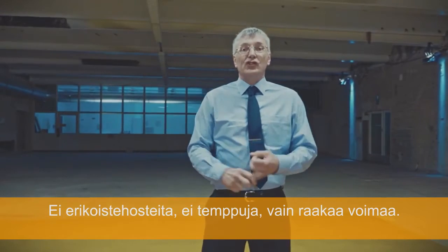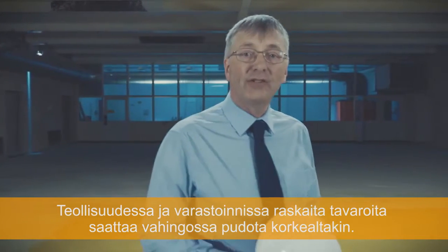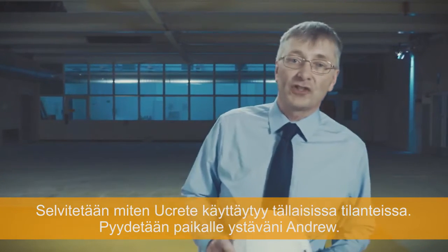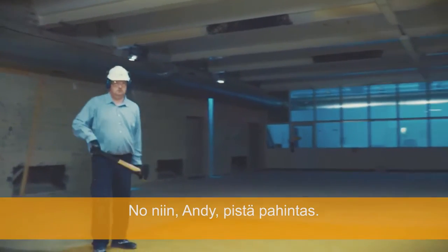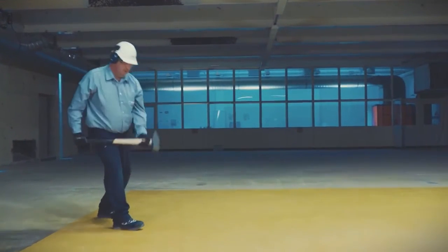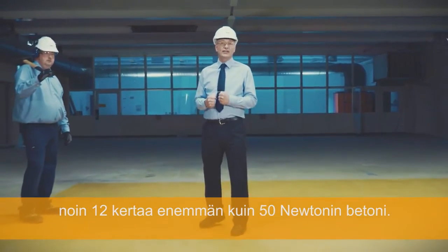No special effects, no tricks, just brute force. Welcome to the U-Crete Destruction Challenge. One of the key features of U-Crete is its resistance to heavy impact, as could occur in engineering or warehousing when components accidentally fall from height. As you can see — no cracking, no debonding. Brittle modes of failure are unknown with U-Crete floors because of its high energy absorption capacity, about 12 times that of a 50 Newton concrete.